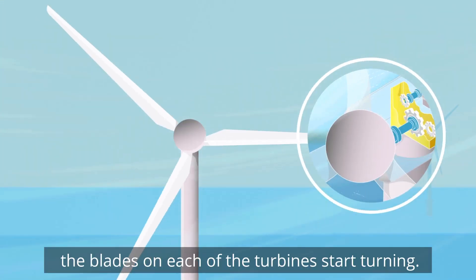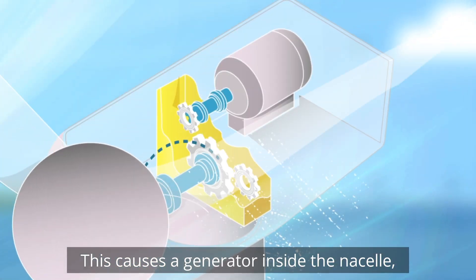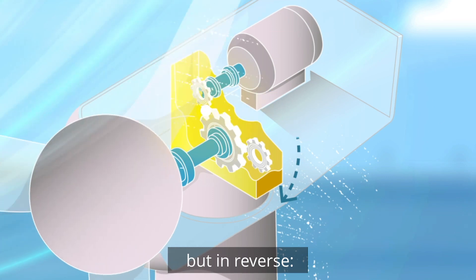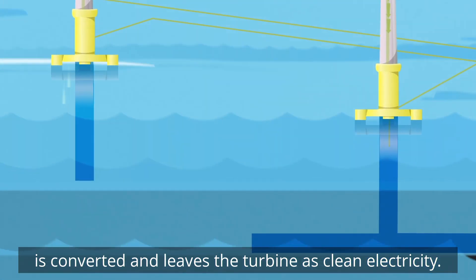As the wind blows, the blades on each of the turbines start turning. This causes a generator inside the nacelle at the top of the turbine to start spinning. The generator works a bit like an electric motor but in reverse, so the captured energy that comes in from the wind is converted and leaves the turbine as clean electricity.